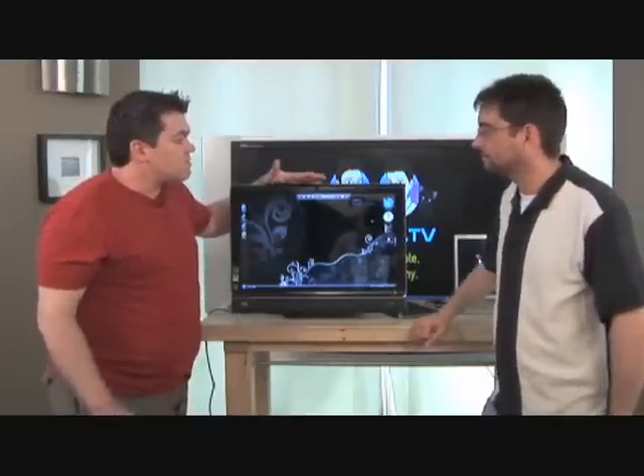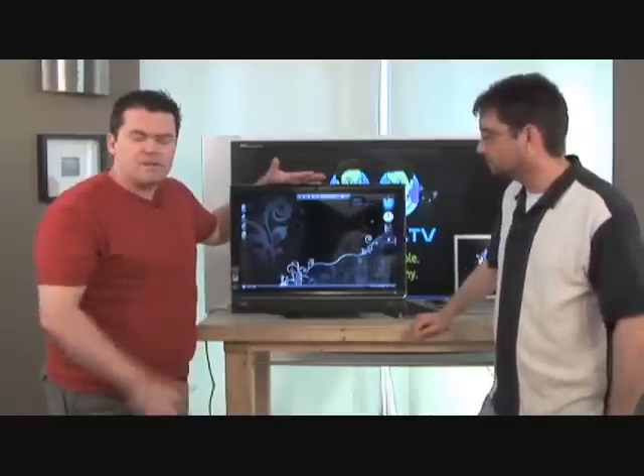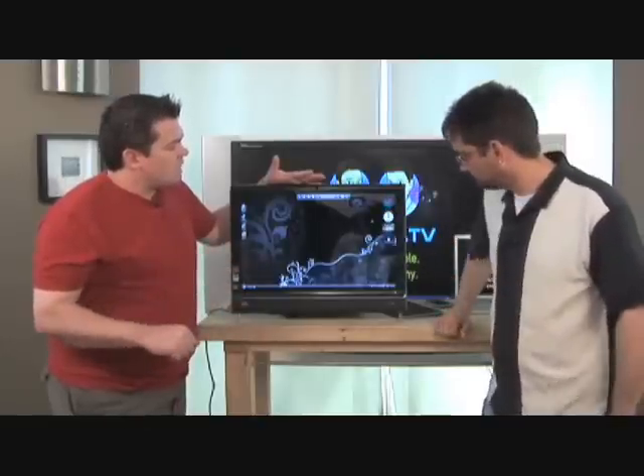At around $1,600, somewhere in that range, which is, given what it is — a multi-core processor with a touch interface — it's actually pretty economical. It's the second generation of a touch-capable computer that HP has developed.